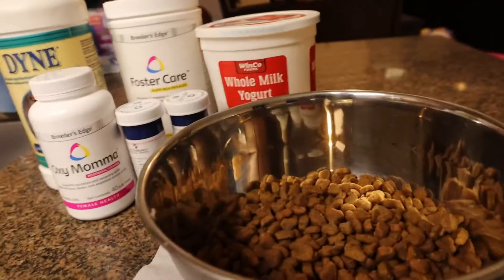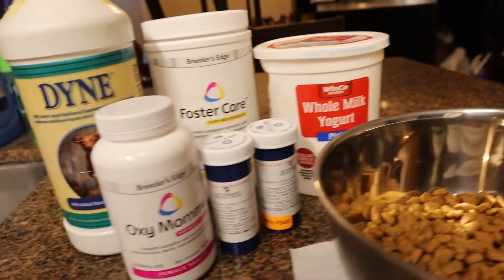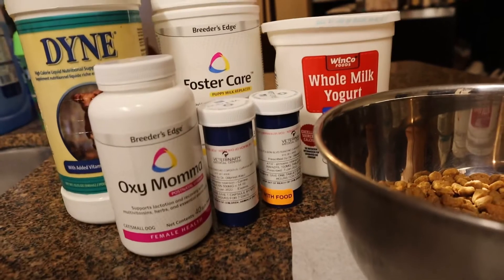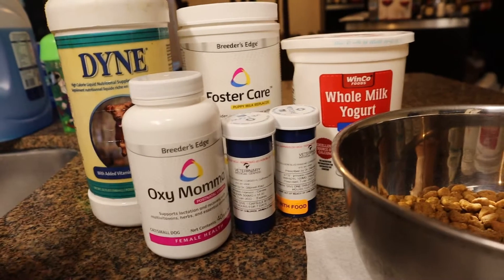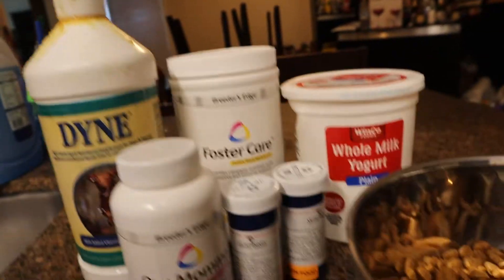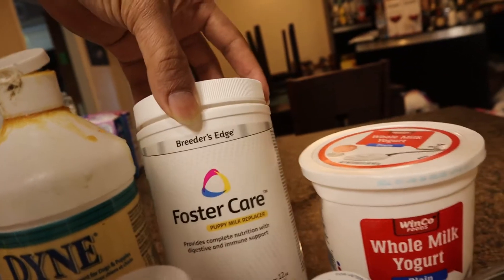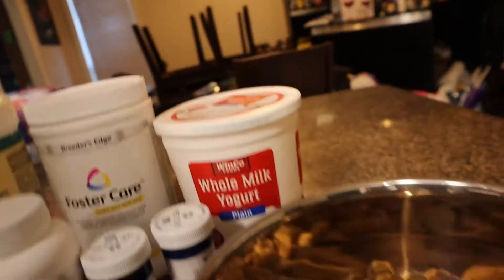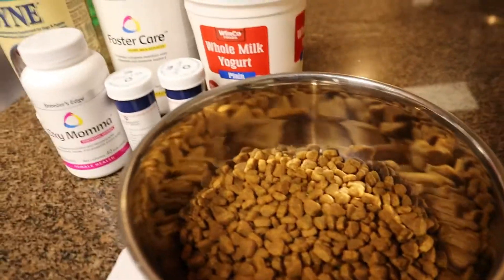Hey, what's up y'all. I'm just showing you guys what I feed her while she's nurturing the puppies. Those two are her pills that the vet gave us after her c-section, for pain — the oxymama. I just throw two of those in there, some Dyne — just throw that in there as a sweetener so she'll eat it — some Foster Care, that's a milk replacer to help bring her milk in, and some whole milk yogurt. This is all the stuff you want to feed her while she's nursing the puppies.